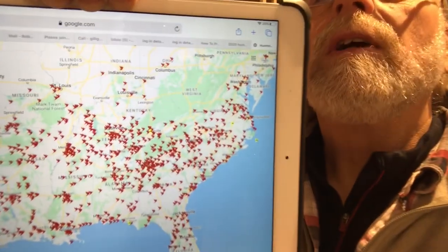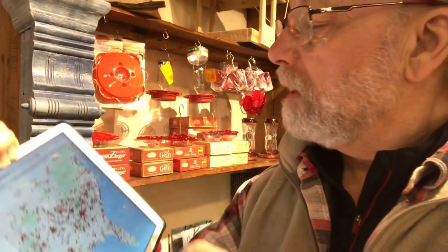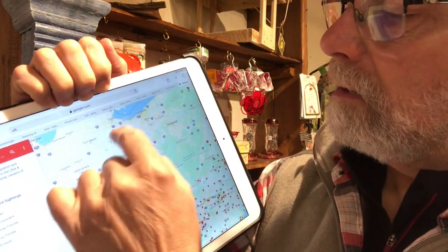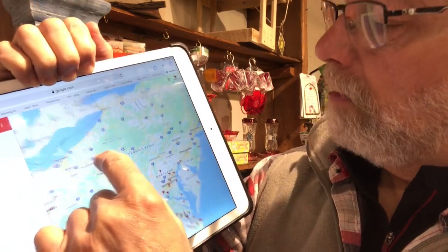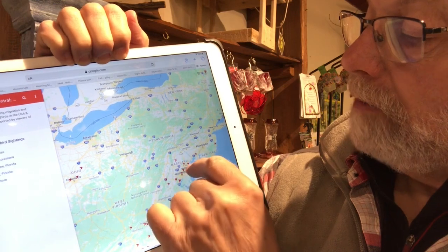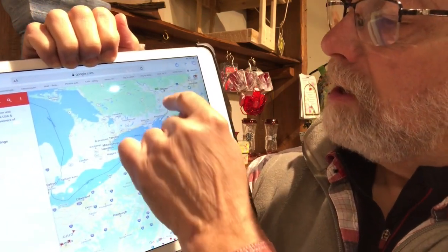These are Ruby-throated hummingbird sightings that have been added to the map. You can see in our area they're moving ever so close — all along the coast here in Maryland, Philadelphia, just below New York, up into Ohio just below Cleveland. This was yesterday, so they're a very short distance from Detroit. Over on this other side we have them up as far as New Jersey, into Philadelphia and Maryland, and there's Pennsylvania. Then up here is Lake Ontario and there's Ottawa.